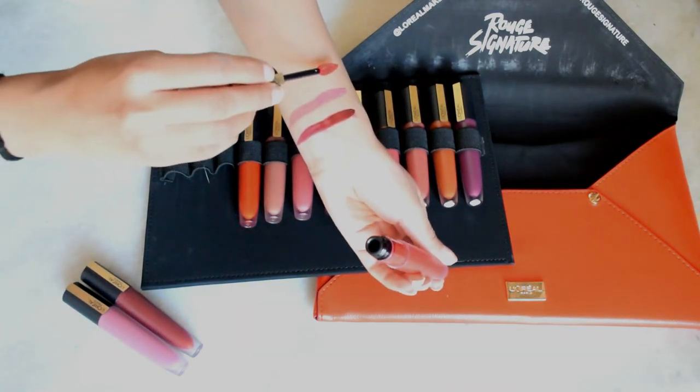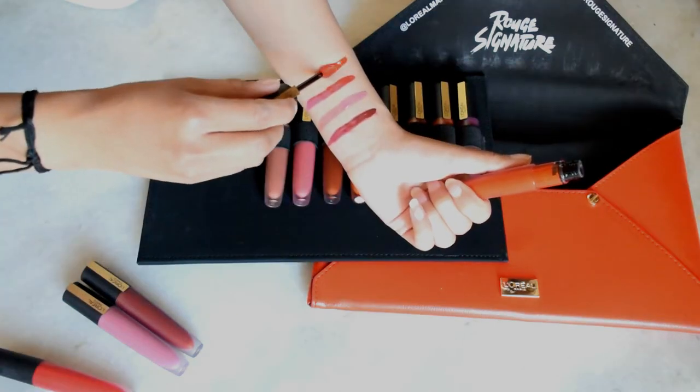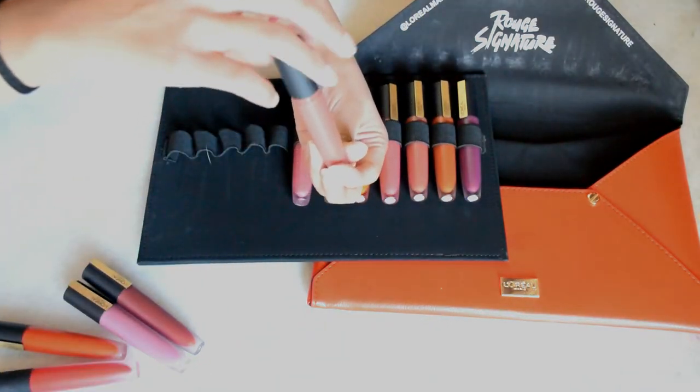There's also an offer going on: if you buy two Roux Signature lipsticks from the L'Oréal Paris store, you will get a perfectly matched clutch free. So do go there and buy these!